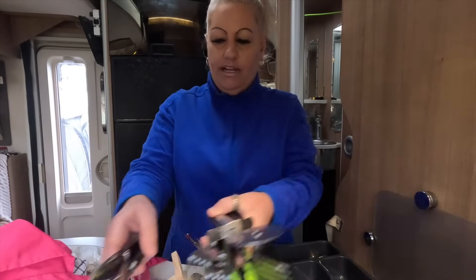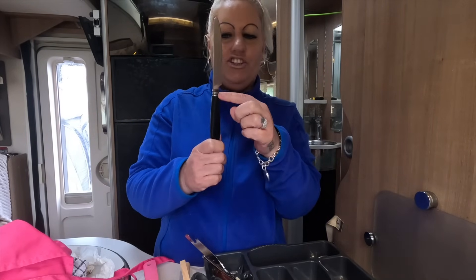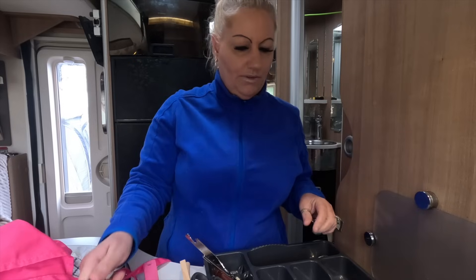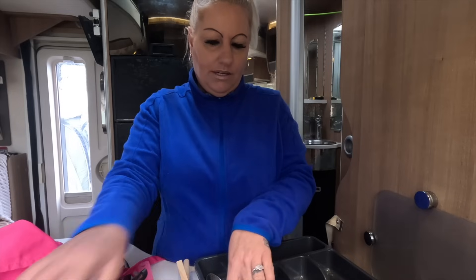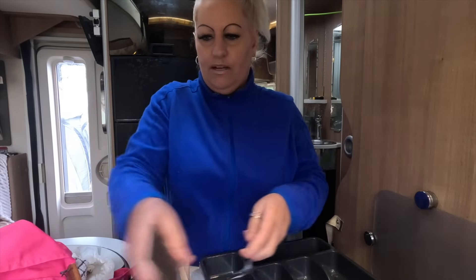I do need a load of new cutlery actually. I recently told you one of the knives snapped - but it wasn't at the joint, it was actually down the handle. I think we're missing a fork from the set as well, and teaspoons - where do they go? I have no idea.